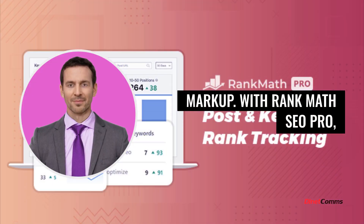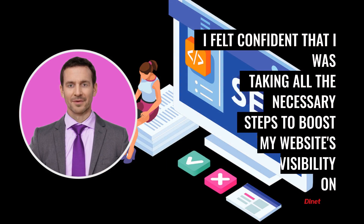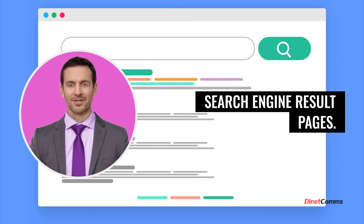With Rank Math SEO Pro, I felt confident that I was taking all the necessary steps to boost my website's visibility on search engine result pages.